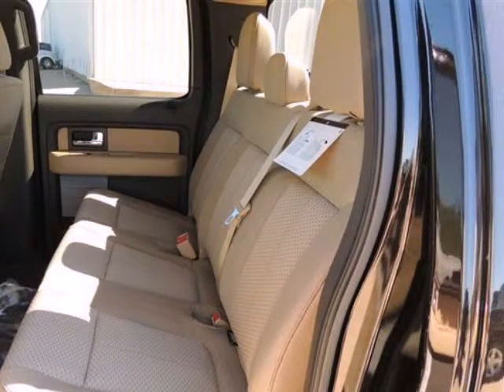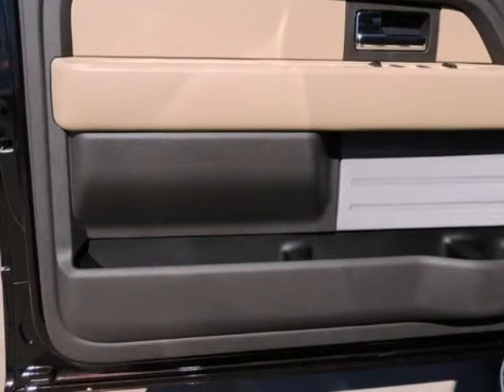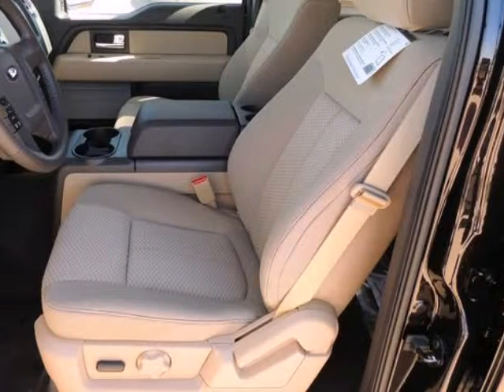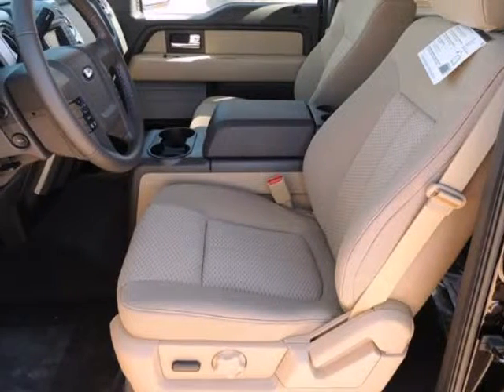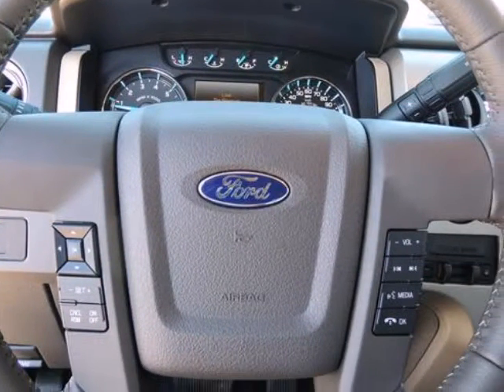Across the lineup, the F-150 carries through with the full redesign that the truck received for 2009. Since then, the F-150's very purposeful, upright instrument panel and vastly upgraded interior materials have stood out in this very competitive class.